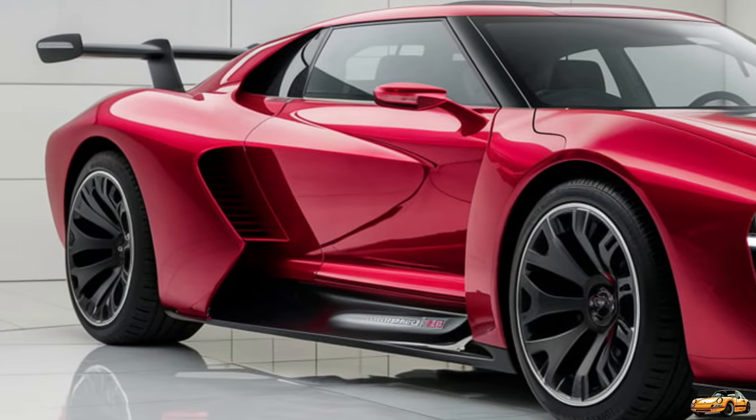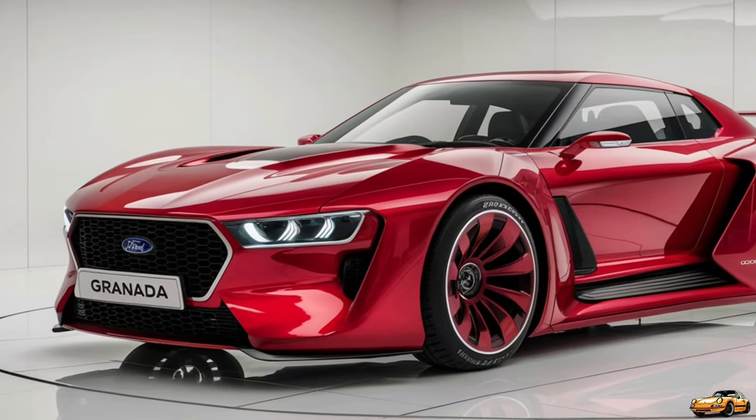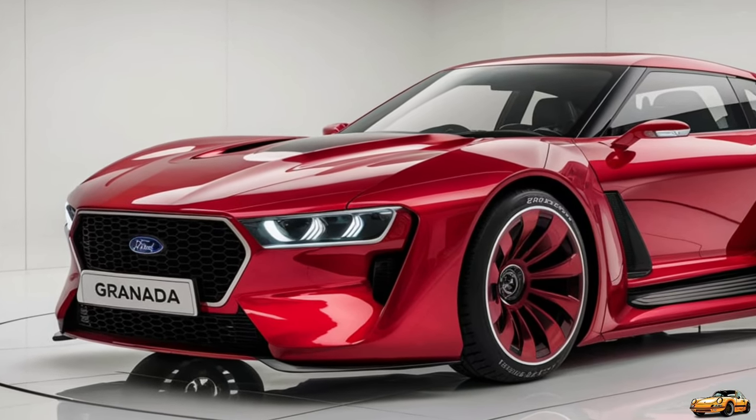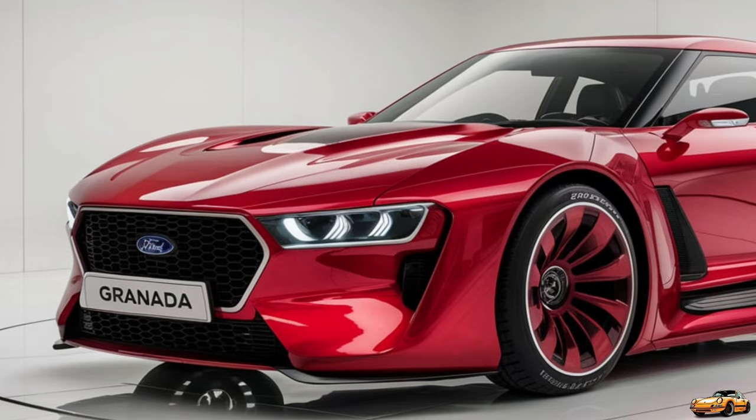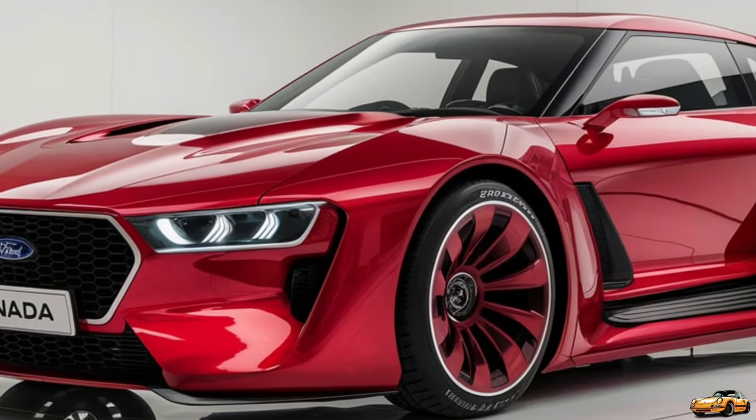Step inside and the 2025 Granada greets you with a blend of luxury and technology. The cabin is crafted with high-quality materials offering a level of comfort that rivals luxury sedans. The leather-wrapped seats with contrast stitching provide both support and style, making every drive a first-class experience.